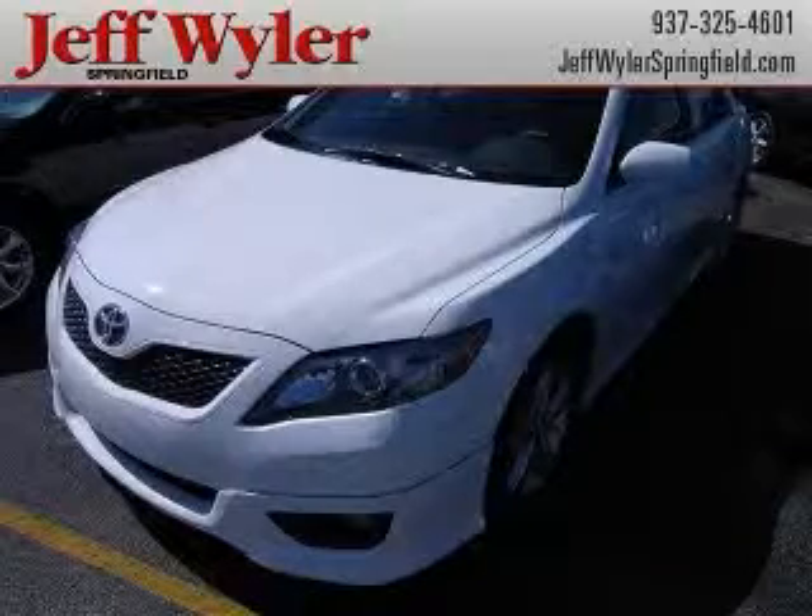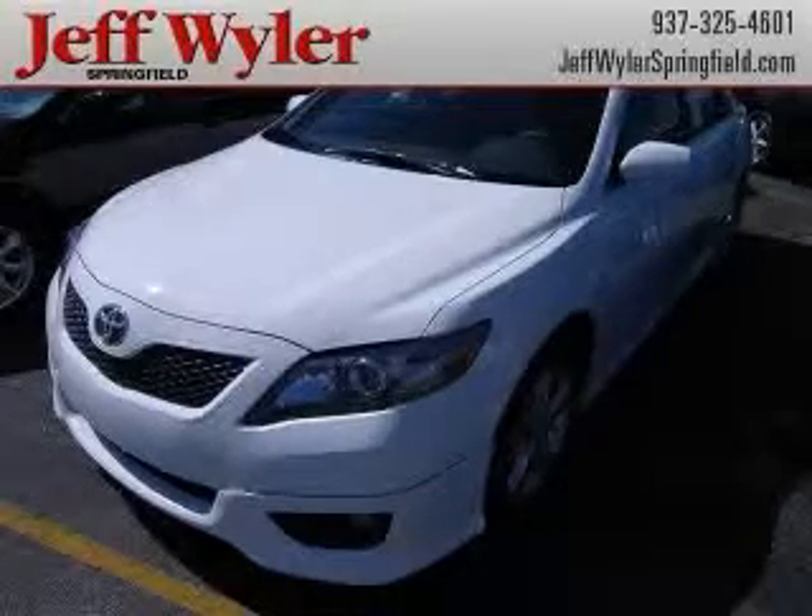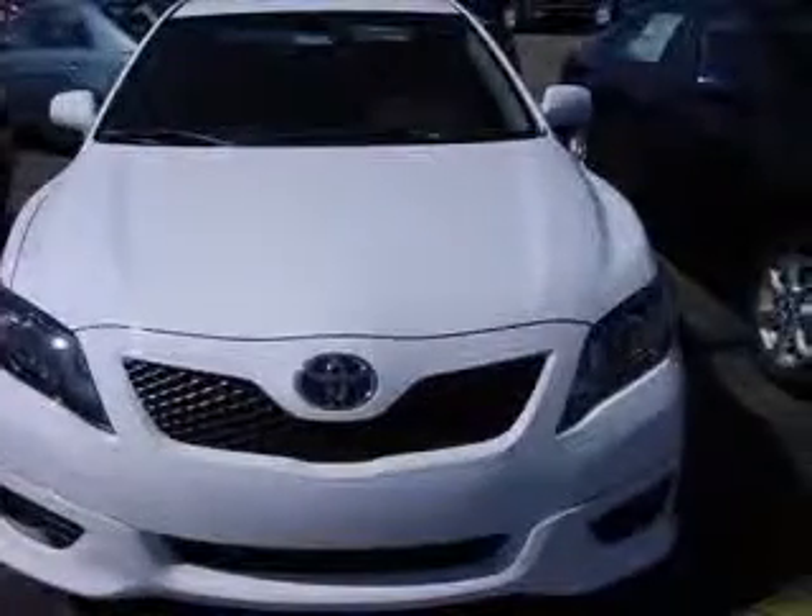Move quickly. In these economic times, an amazing vehicle at an amazing price like this 2011 Camry SE is more important and welcome than ever.